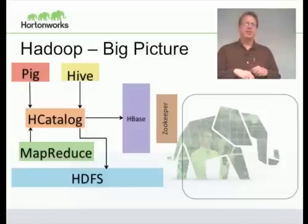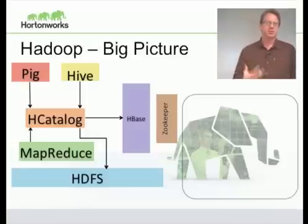Now you can see all the pieces together — these form the core of what people refer to as Hadoop: Pig, Hive, HBase, ZooKeeper, H-Catalog, MapReduce, and HDFS.